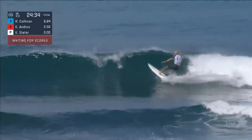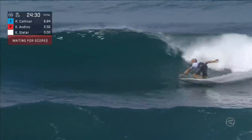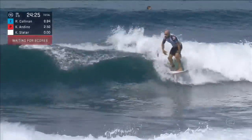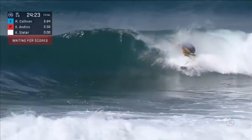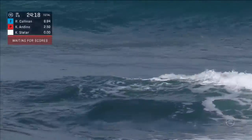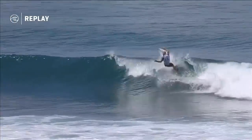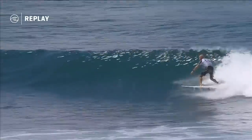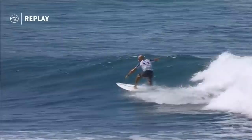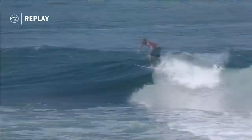Here comes Kelly on his opener. Speeding through that first section, flowing down the line, hard off the bottom, throws the fins and controls it. Now a little inside ball, he'll just play with it. Gets a little head dip and gets out of there. Look at the flow that he gets going on this little wave — nice and fast, that board looks free. Goes to the air, throws the fins out, doesn't quite get the full rotation, and then finishes off with a nice little hit.